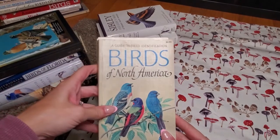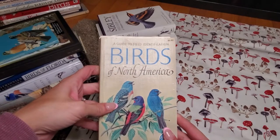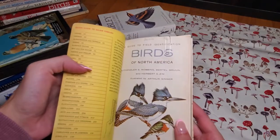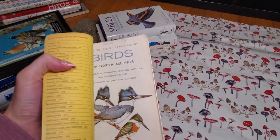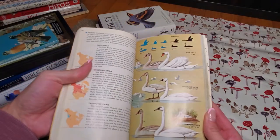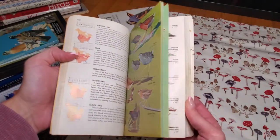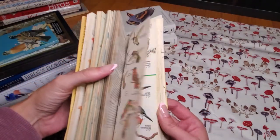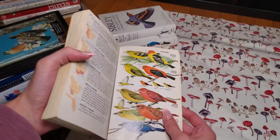This book is A Guide to Field Identification: Birds of North America. I paid six dollars for it at a thrift store somewhere in Medina, Ohio. I just couldn't pass it up. I don't find too many of these books when I'm thrifting, so when I do find them I always snatch them. I have noticed that you can find more of these kinds of books at secondhand bookstores.